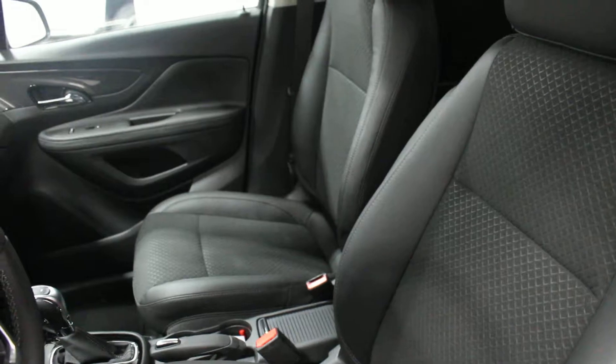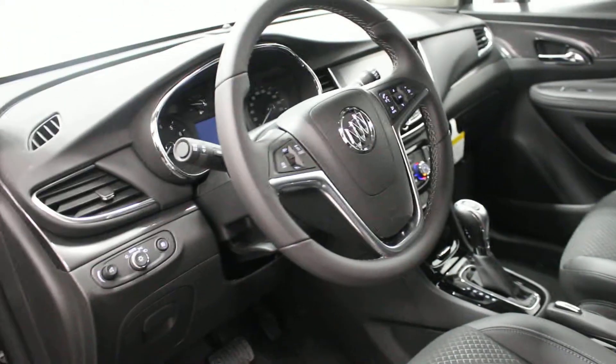This has got your black cloth interior in this one. It still does have your dual climate control, Buick IntelliLink systems. It does have that Apple CarPlay and Android Auto features into it. Quite a bit of room in the backseat as well.